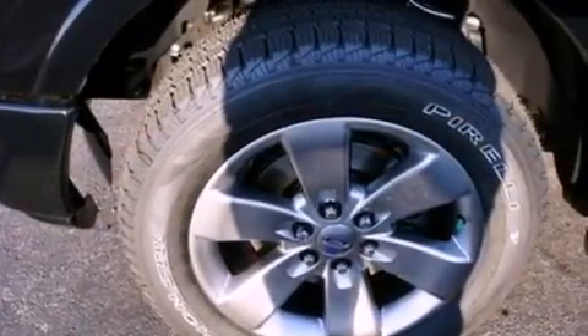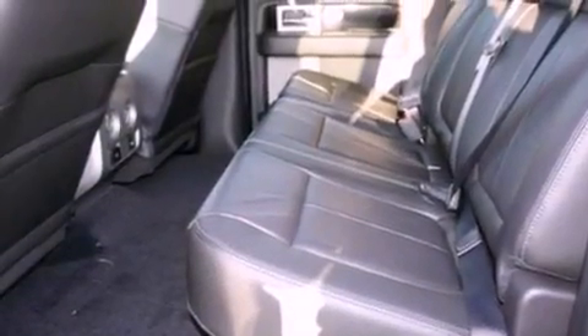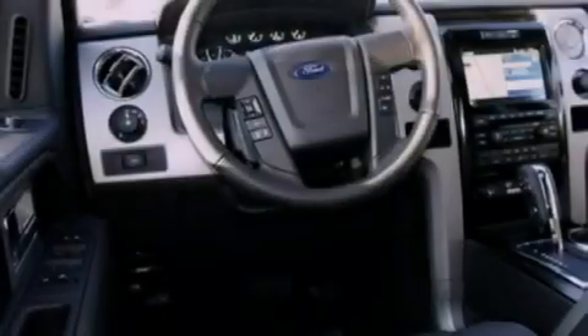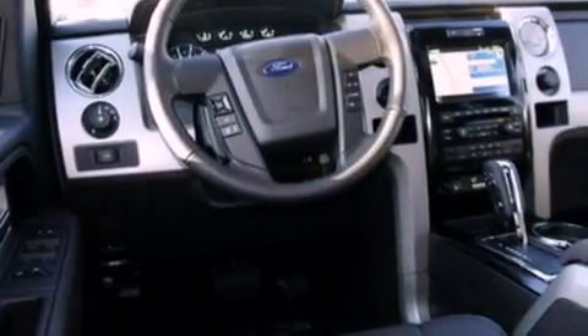The following features are also included: a low-tire pressure indicator, traction control and stability control systems, cruise control, a premium audio system, running boards, an engine immobilizer theft deterrent system, and 12-volt power outlets.